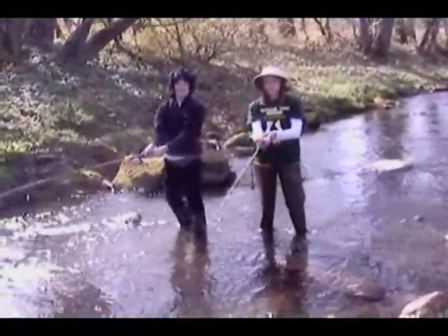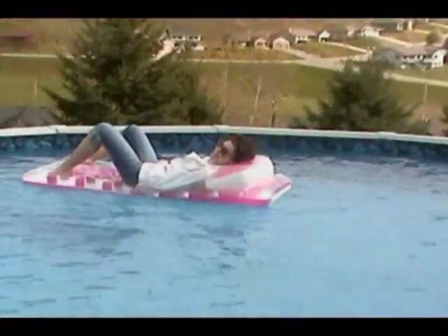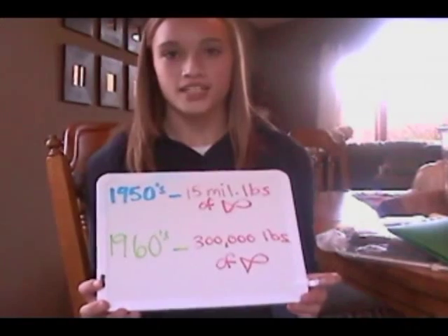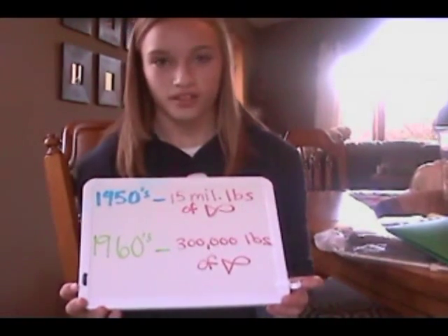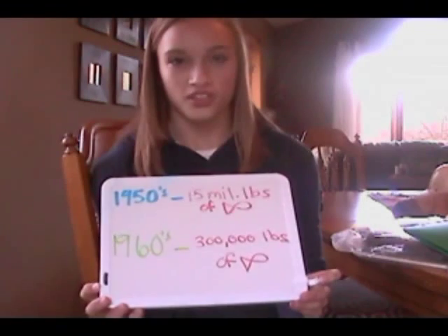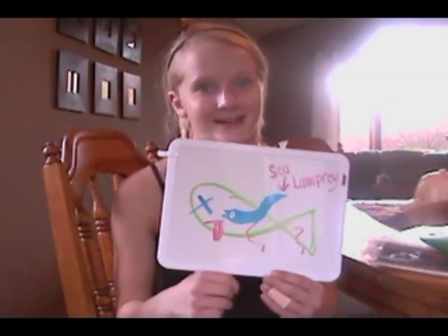They have a huge impact on the fishing industry and were a large cause of the 1940s and 1950s fishing collapse. In the 1950s, fishermen had been catching 15 million pounds of trout in Lake Superior and Lake Huron. But in the 1960s, fishermen were only catching 300,000 pounds of trout. With about 22,000 sea lampreys in each lake, that's a lot of dead fish. The sea lampreys don't make much of a social impact because they don't attack people, but if you're a fisherman, you might have to find a new job.